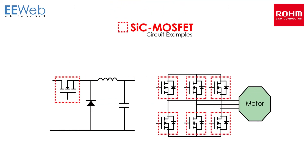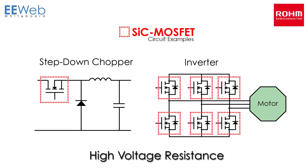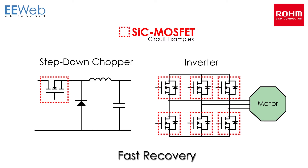With applications ranging from industrial equipment to power conditioning, these devices provide simultaneous high voltage resistance, low on-resistance, high speed switching, and fast recovery.